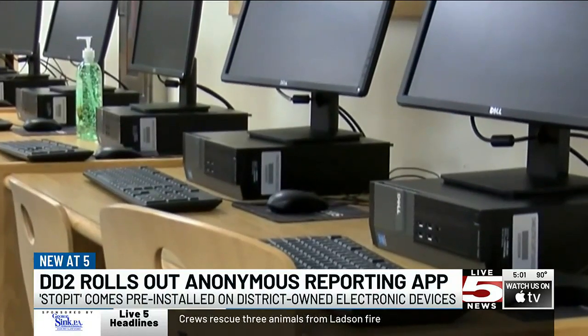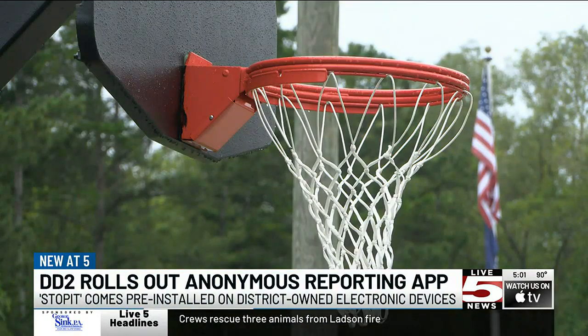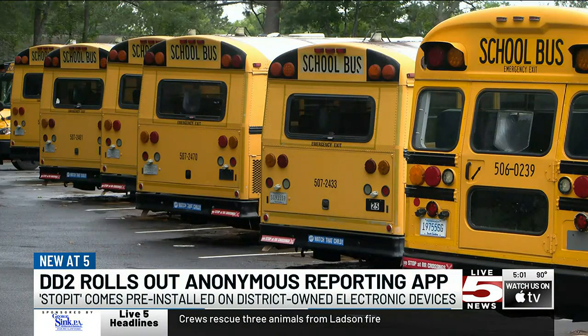Officials also have the option of blocking users in case they receive multiple false reports or if someone is trying to get another classmate in trouble.